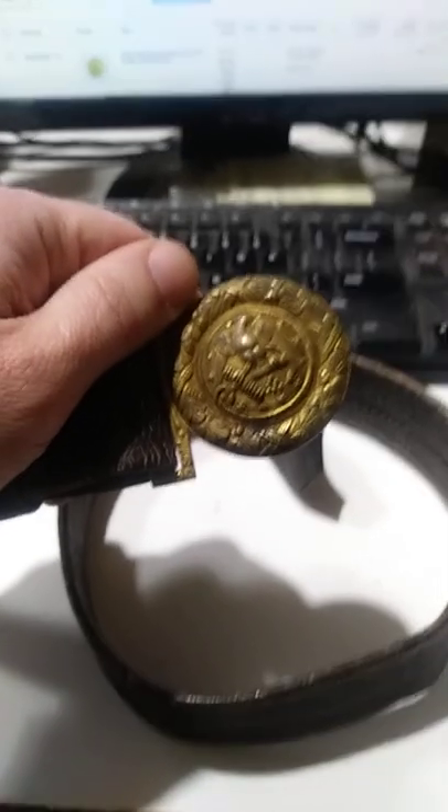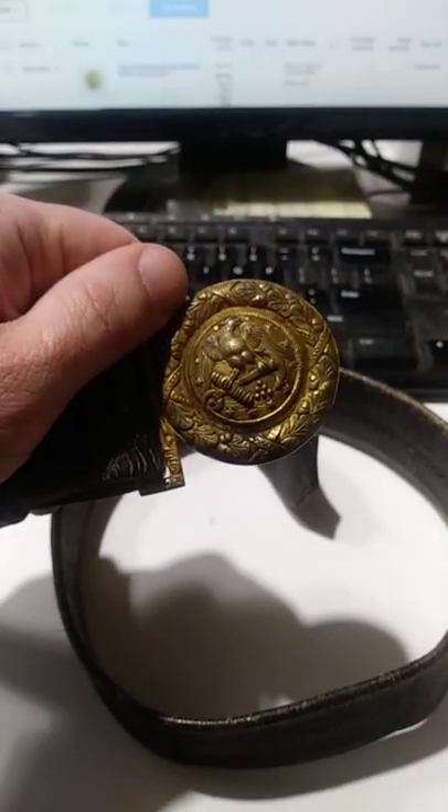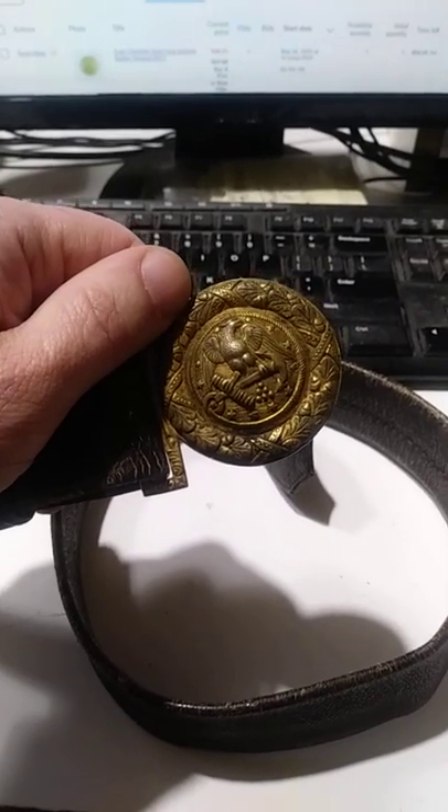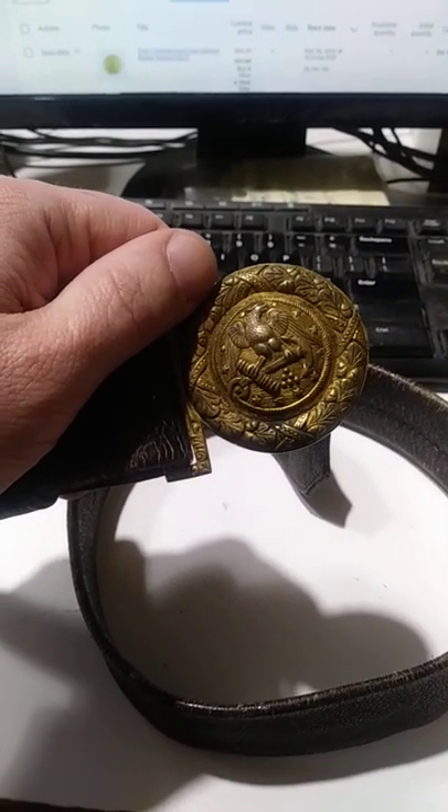Something to look for. Something like this should easily get us probably around $150 or better. I have, I think, $25 into the purchase of this item.